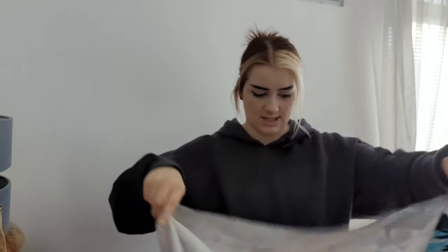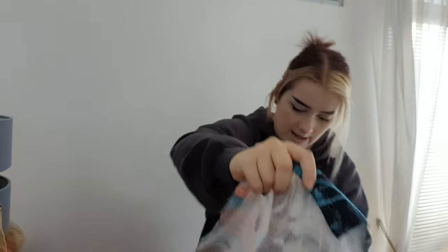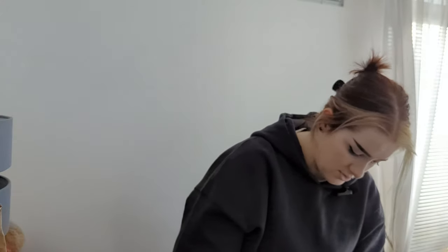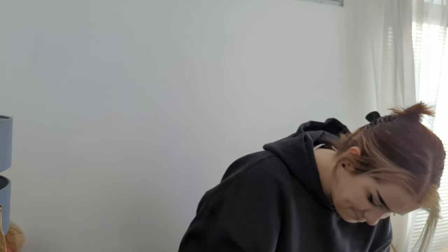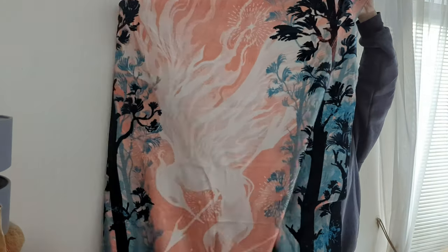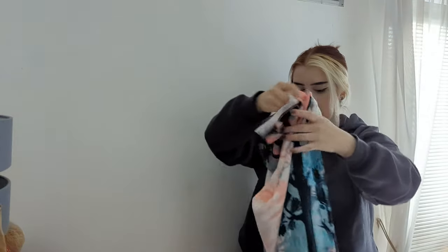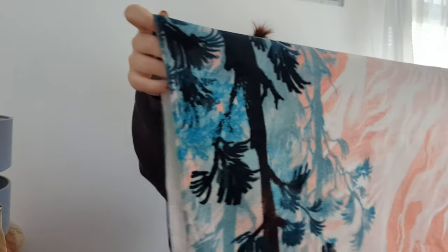It's obviously got a big cat on it — this is a towel, I presume it's just a beach towel. Let me try and show you the right way. There's no way I'm going to be able to show this properly, but it's quite a thin towel, quite nice, very decorative and cute.